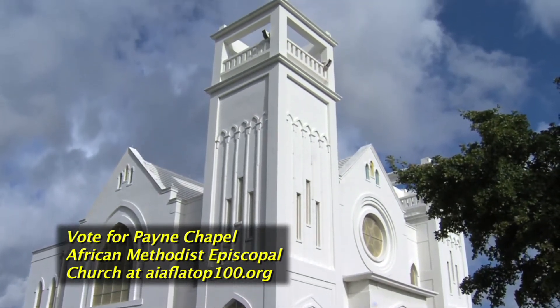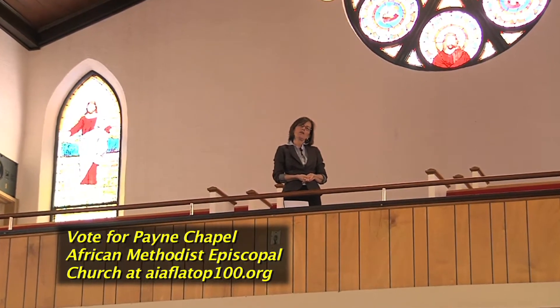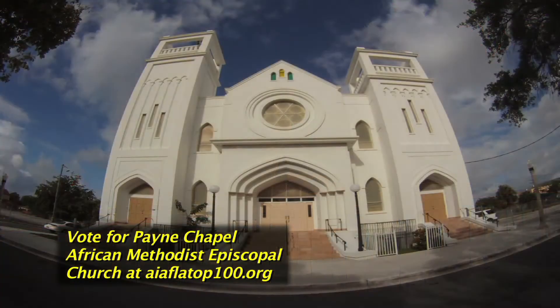One would be this building, the Payne Chapel. The second would be the Helen Wilkes Hotel. And the third would be the Tabernacle Baptist Church, also located within this neighborhood. Mr. Augustus' career was cut short in 1926 when he died in an auto wreck, but his legacy lives on through buildings like these.